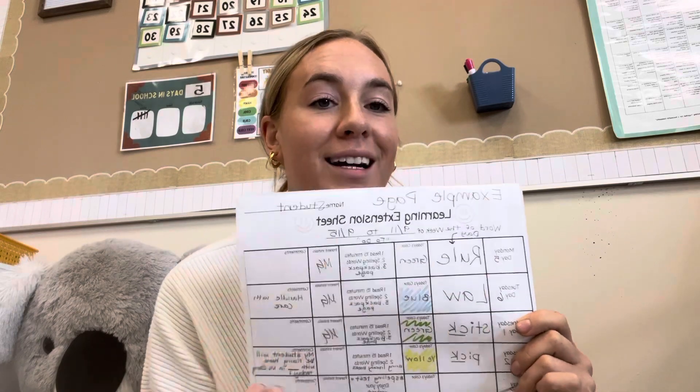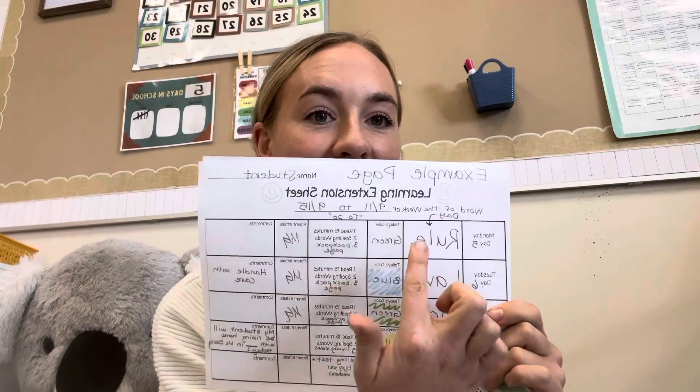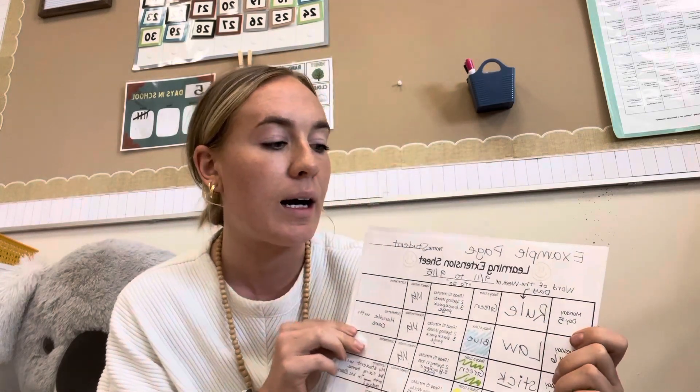Every day your student is going to bring home a sheet that looks like this — this is just a sample I wrote, so it doesn't always look this busy, I just have some stuff to help guide you through it. It'll give you week by week our cycle day, and I'll note what day we have library so you know to send books with your child.